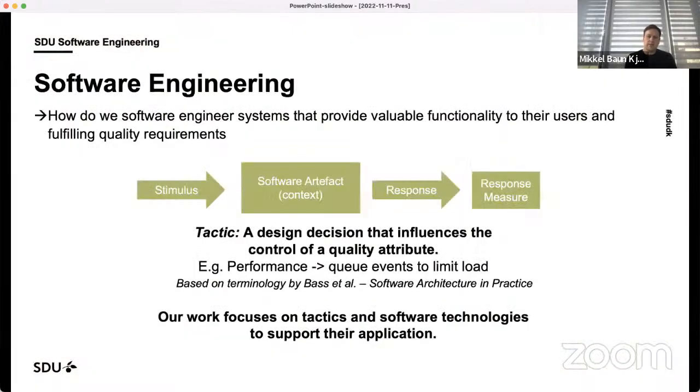When doing edge computing, we apply our background in software engineering — we want to engineer the software part of the system to provide valuable functionality to users while optimizing the quality requirements. For example, regarding performance: if a system is sending out many events and overflowing the system, we might put in a queue to optimize the behavior. That's how we work with software engineering — we put in general tactics to optimize quality and then look for what software technologies can address these needs.